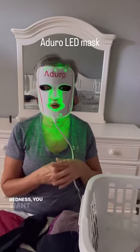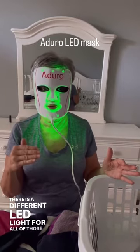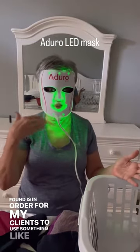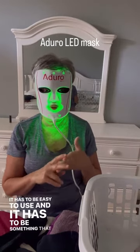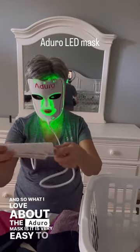redness, you want to increase the vibrancy of the skin, you want to decrease pain — there's a different LED light for all of those things. But what I found is in order for my clients to use something like this, it has to be easy to use and it has to be something that can easily fit into their daily regimen. And what I love about the Adoro mask is it is very easy to use.